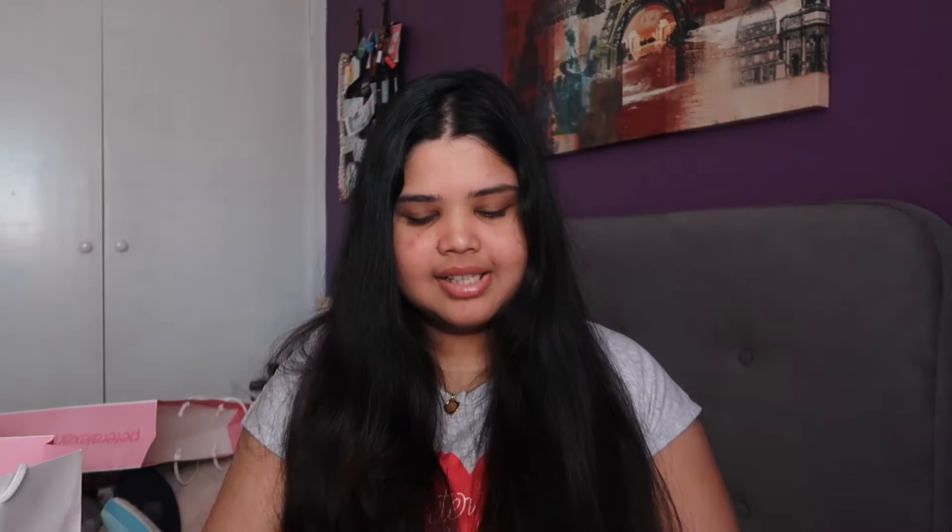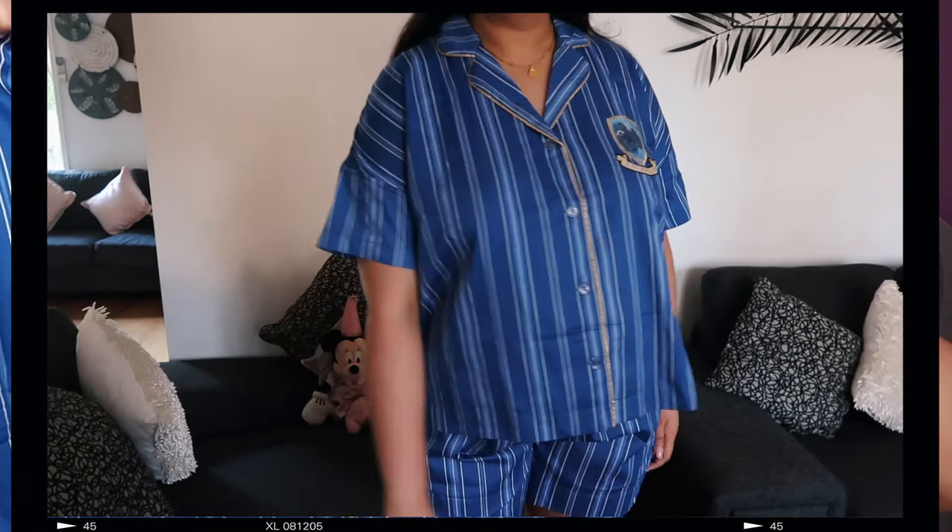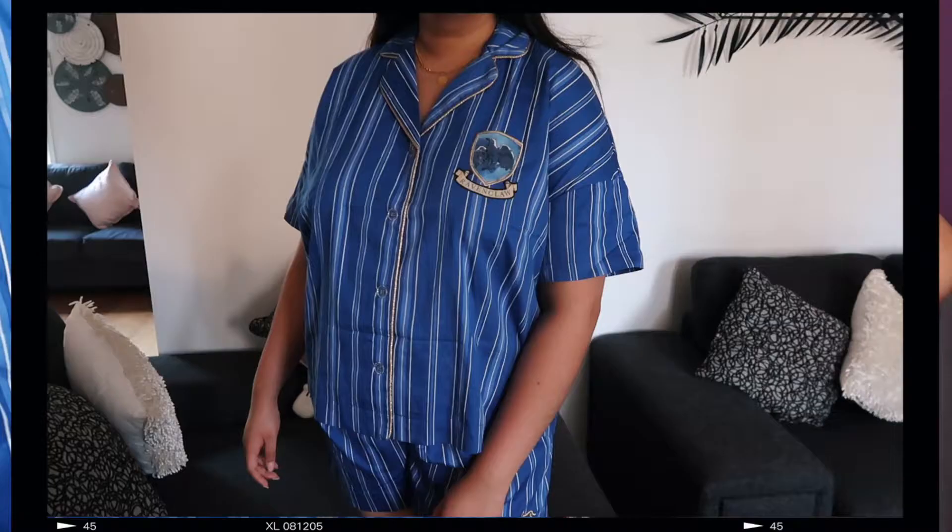Oh my gosh, you guys — this color is just so gorgeous. It is in this royal blue color. Button-up again, and it has the little Ravenclaw logo, and then it says Ravenclaw underneath. It is so, so stunning. I'm absolutely obsessed. I really love royal blue — I think it's such a beautiful color.